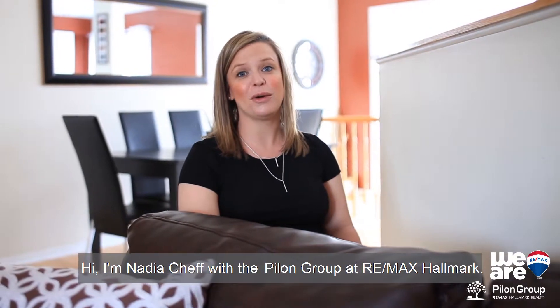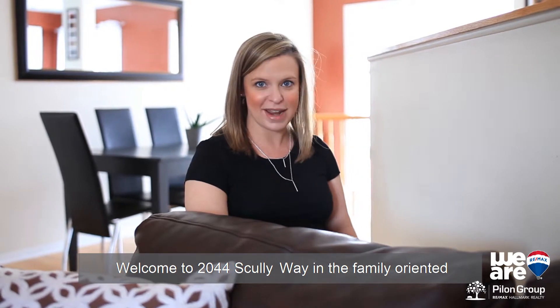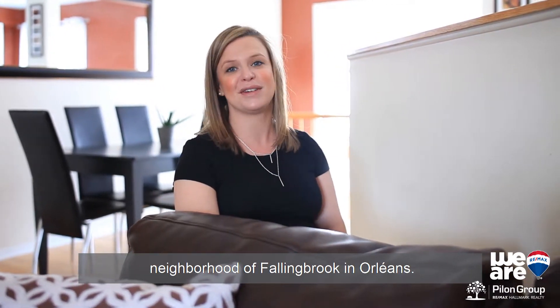Hi, I'm Nadia Sheff with the Pilon Group at REMAX Hallmark. Welcome to 2044 Scullyway in the family-oriented neighborhood of Fallingbrook in Orleans.